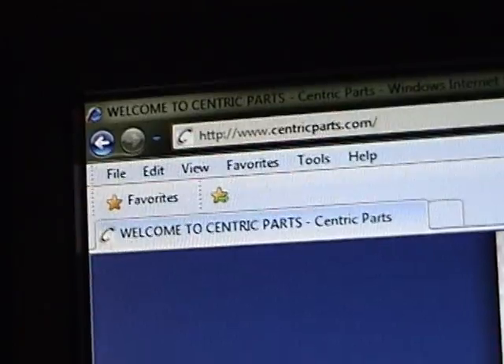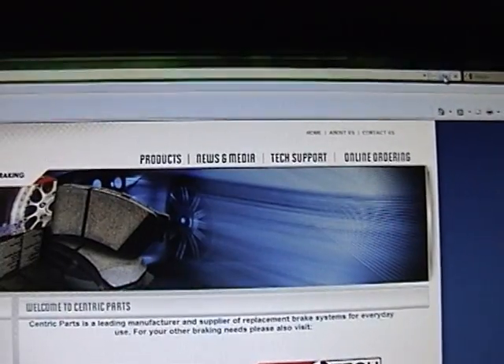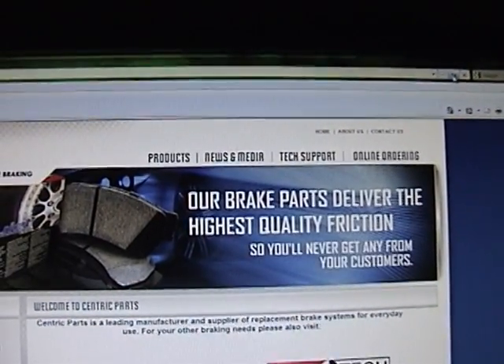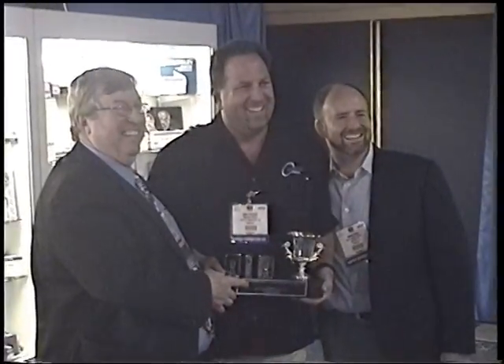Our products were not the only stars of SEMA and Apex. The Centric Parts website at centricparts.com was named Best of 2009, and our winner is www.centricparts.com from Centric Parts.